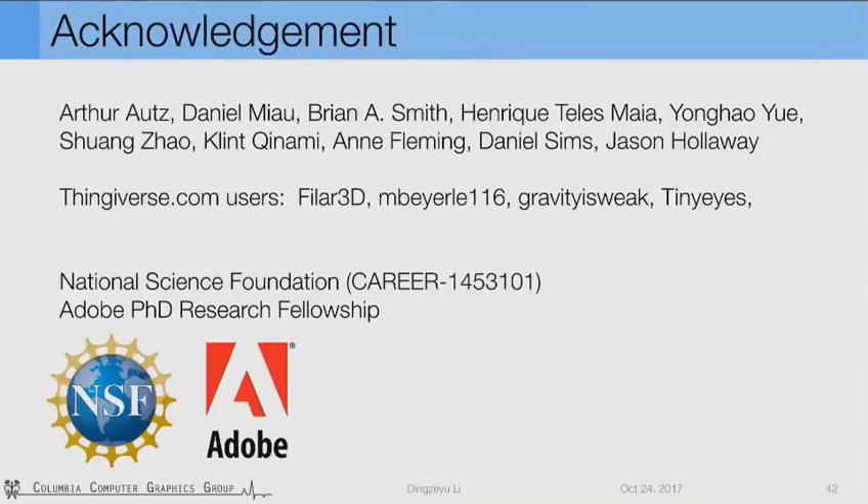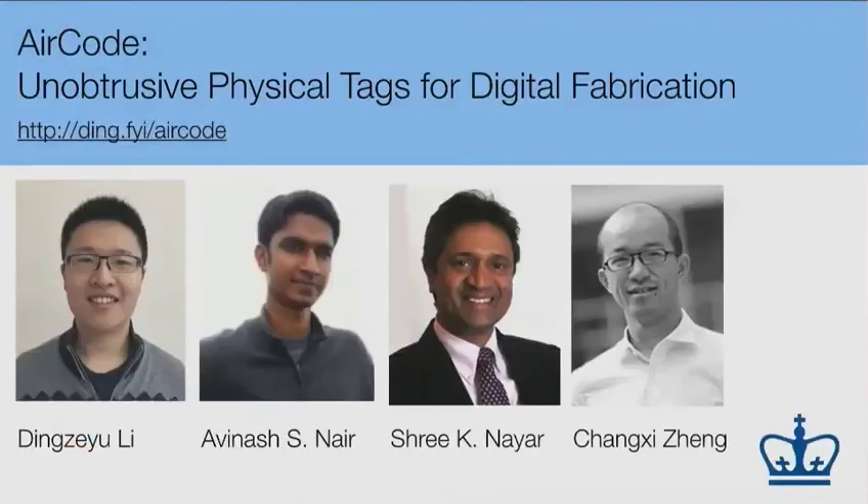I'd like to thank our colleagues for their support and thank-diverse users for sharing their models. I also want to thank NSF and Adobe for funding this research. I have some of the prints with me here — please drop by at the end of the session to challenge yourself to see the invisible. And with that, thank you for your attention.